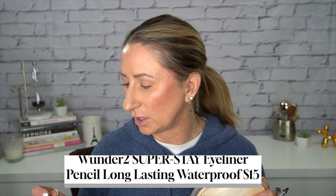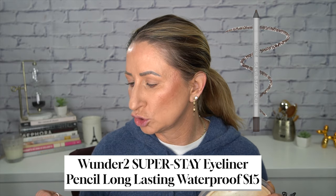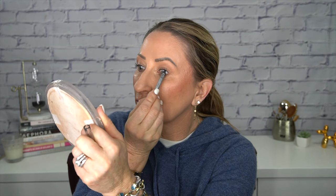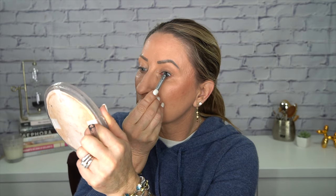I still have one more closet clean-out area to do. I did my jeans first and then my tops — both of those videos are already up. I have one more that's kind of miscellaneous stuff, do you guys want to see it? Then I take my all-time favorite eyeliner — I have not used another since I found these. It's the Wonder 2 Super Stay Liner in dark chocolate brown and I use this to line my waterline.